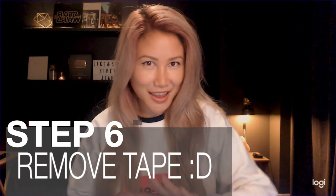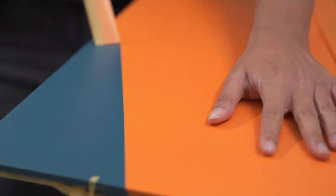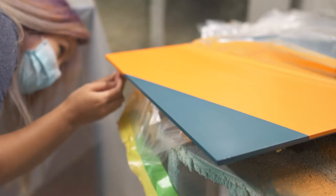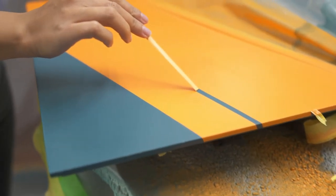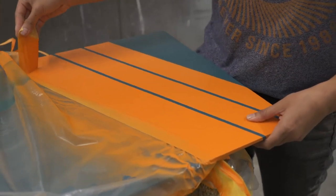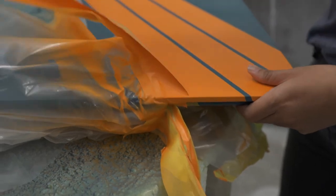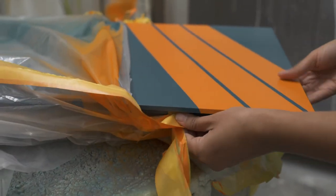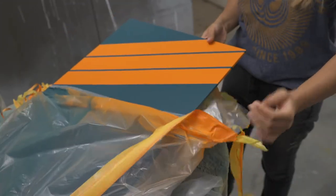Step six: remove the tape. This part is so satisfying.